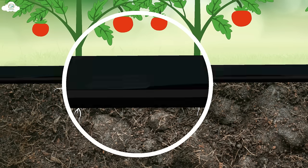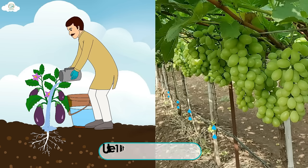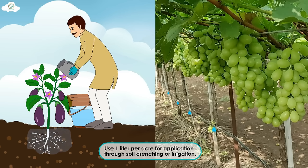Lignofert is suitable for vegetables, fruit crops, and all other crops. Use 1 litre per acre for application through soil drenching or irrigation.